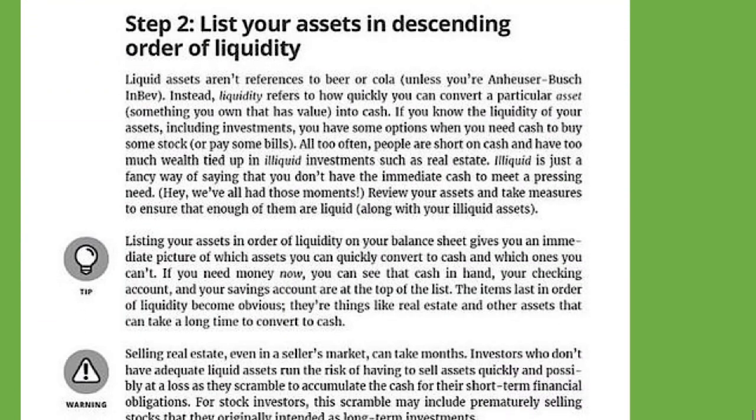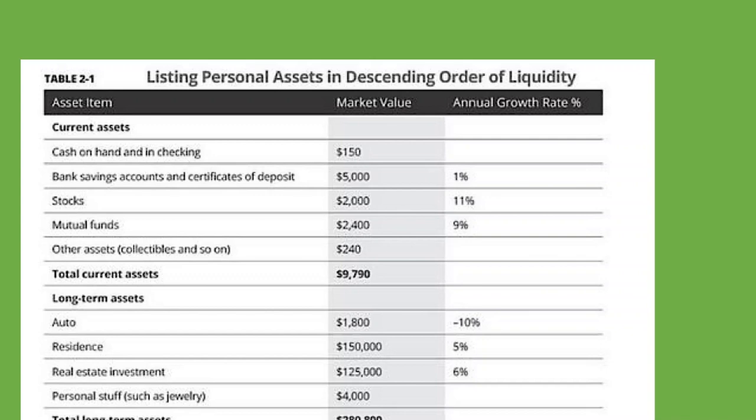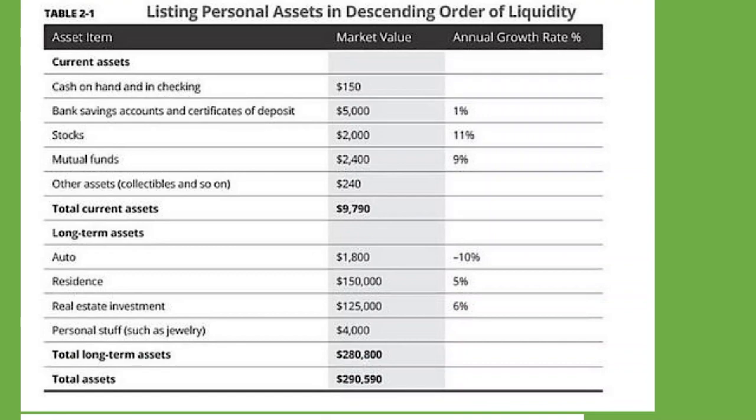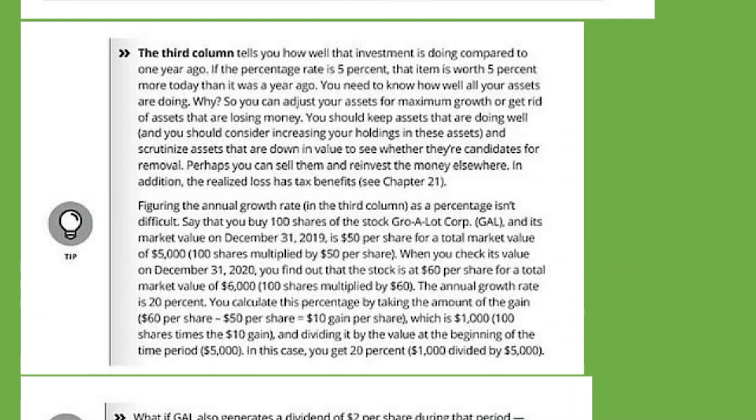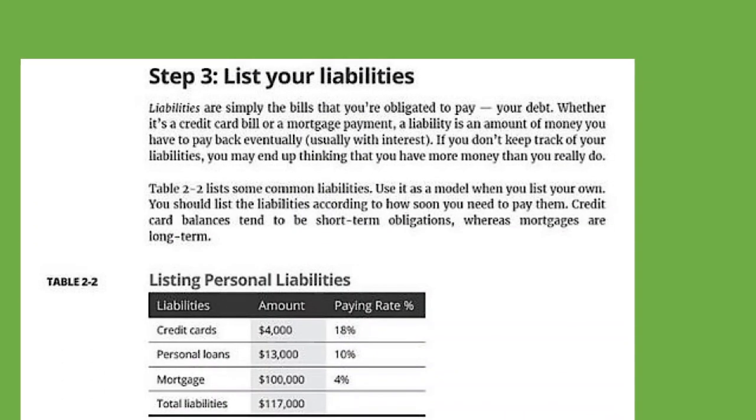Step two: list your assets in descending order of liquidity. Liquid assets aren't references to beer or cola — instead, liquidity refers to how quickly you can convert a particular asset, something you own that has value, into cash. Step three: list your liabilities. Liabilities are your debt — credit card bills, mortgage payments, those are liabilities.